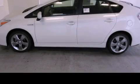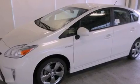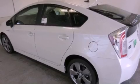This is a brand-new 2013 Toyota Prius, designed with both you and the environment in mind. It features a 1.8-liter four-cylinder engine and a continuous variable transmission.